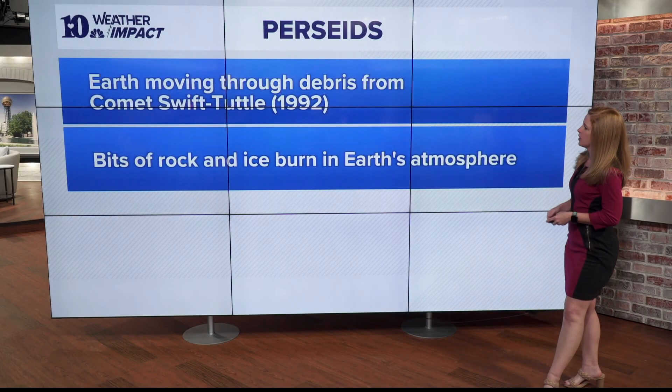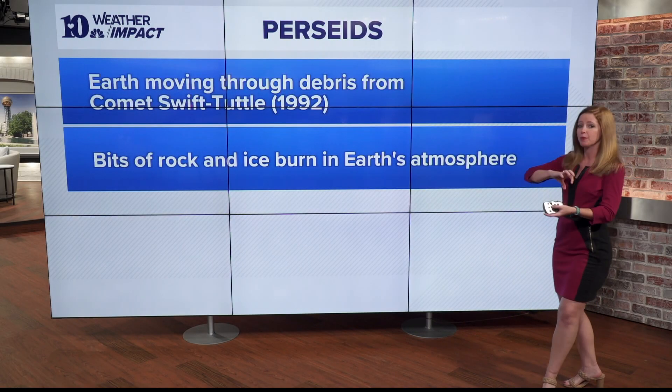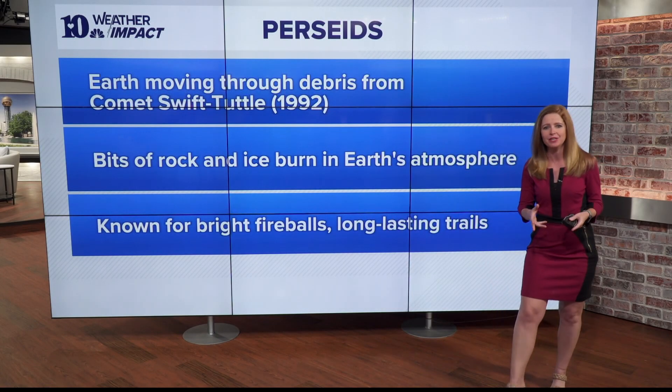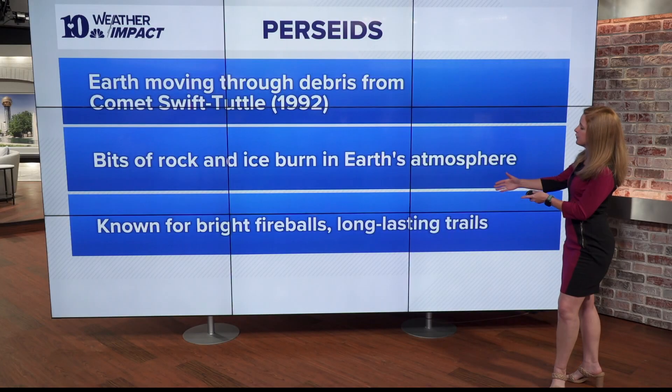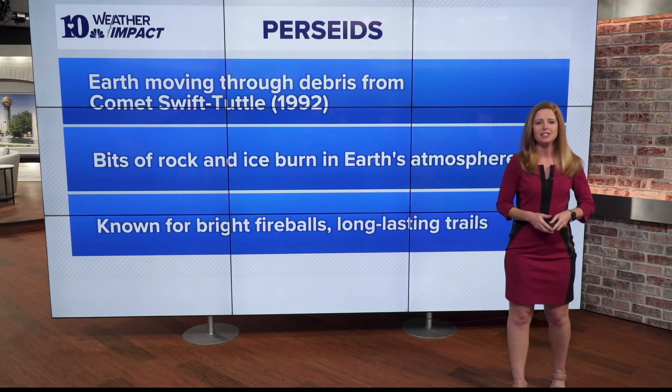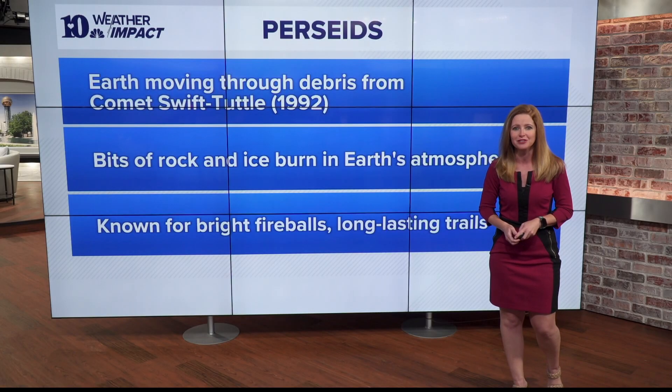As those bits of rock and ice burn up in Earth's atmosphere as Earth passes through that debris field, that creates those beautiful fireballs that the Perseid meteor shower is known for. They also leave long-lasting trails and can be very colorful too, which is why the Perseids are many folks' favorite meteor shower.